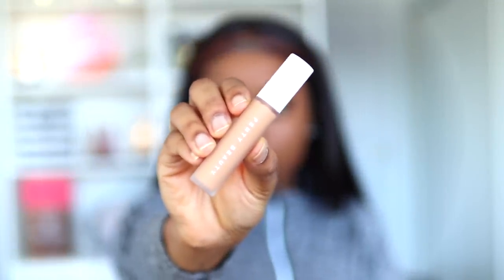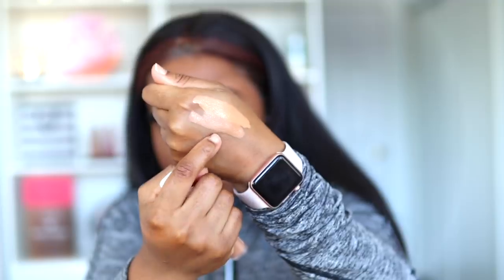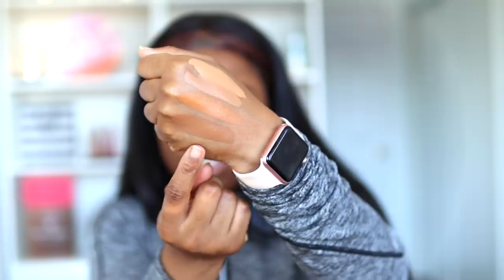Let's move on to the concealers. I have four different shades right here: shade 370, shade 384, shade 400, and shade 420. I'm swatching all four on my palm so you guys have a rough idea of each concealer shade.